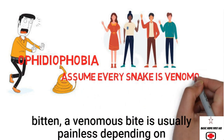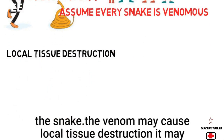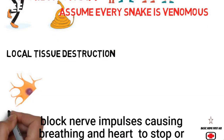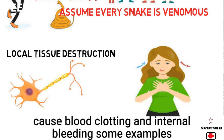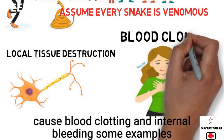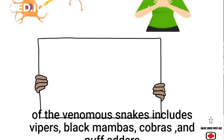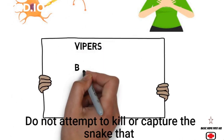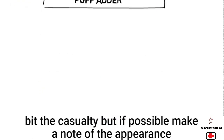If a person has been bitten, a venomous bite is often painless. Depending on the snake, the venom may cause local tissue destruction, block nerve impulses causing breathing and the heart to stop, or cause blood clotting and internal bleeding. Some examples of venomous snakes include vipers, black mambas, cobras, and puff adders.